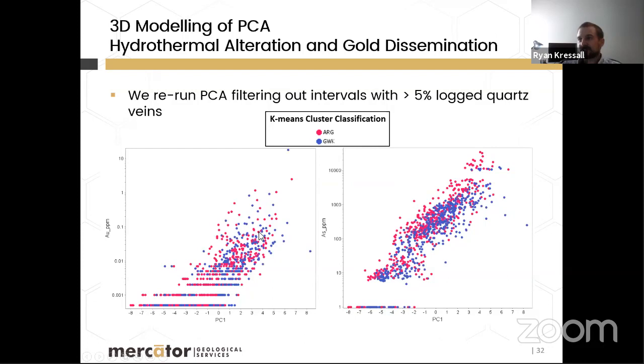To model hydrothermal alteration and disseminated gold in the host rocks, the PCA was re-run after filtering out intervals with greater than 5% logged quartz — removing the quartz vein signal. The results were very similar to the original PCA, minus PC3's quartz vein signature. Gold and arsenic again correlated with PC1, now describing alteration and low-grade gold mineralization within the argillite and greywacke host rocks.